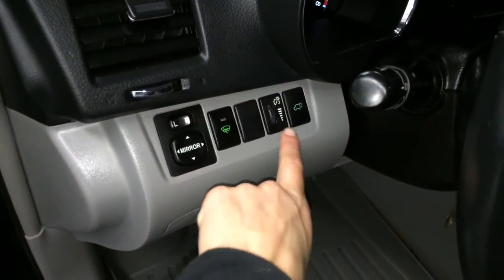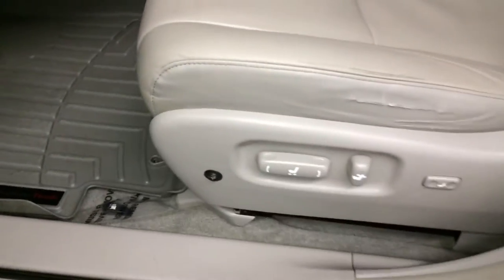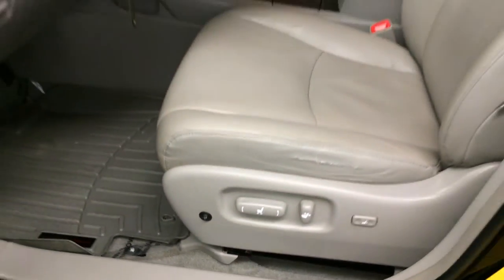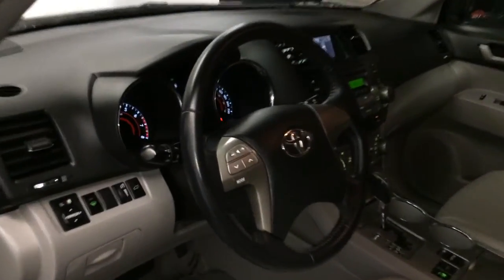Powered windows, locks, outside mirrors, windshield wiper de-icer, dashboard lighting controls, trunk release, little storage unit, gas cap release. Power adjustable driver's seat with lumbar support. Driver and passenger have heated seats. Passenger has a recline lever and sidebar to adjust it. Tilt and telescopic steering, fully leather wrapped.